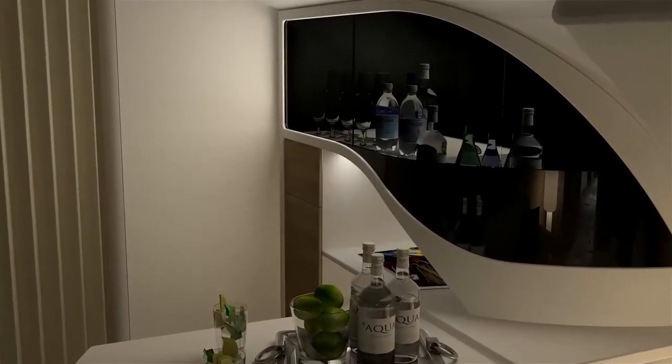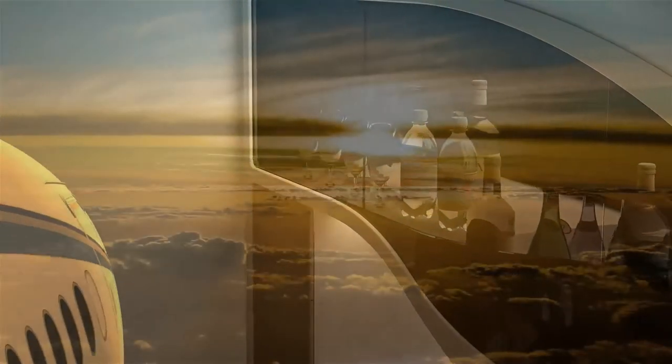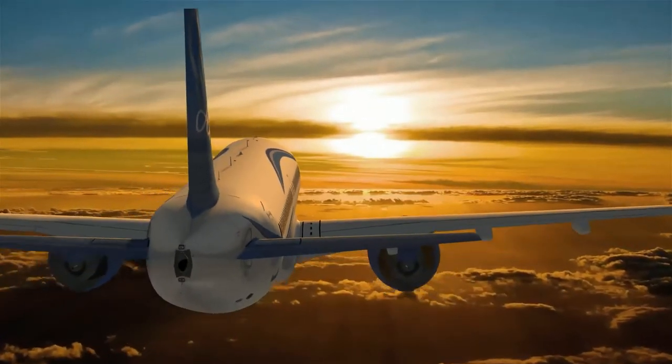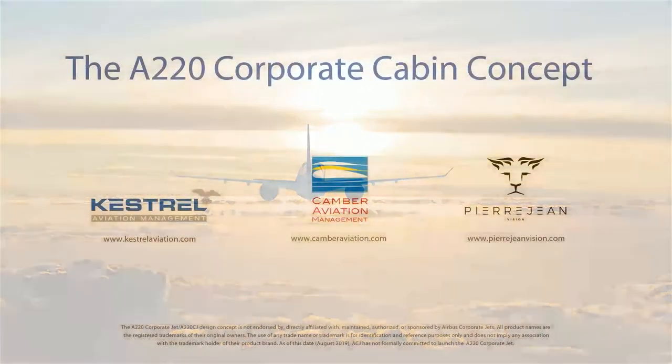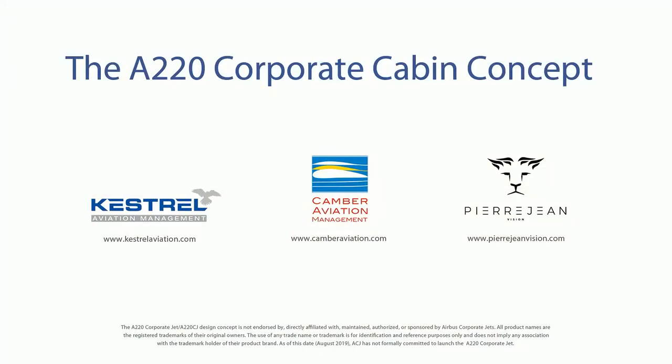Our vision of the perfect corporate cabin fits perfectly into the latest technology A220 aircraft but can be equally well adapted to the ACJ 319 and 320 as well as Boeing's latest BBJ narrow-body aircraft.